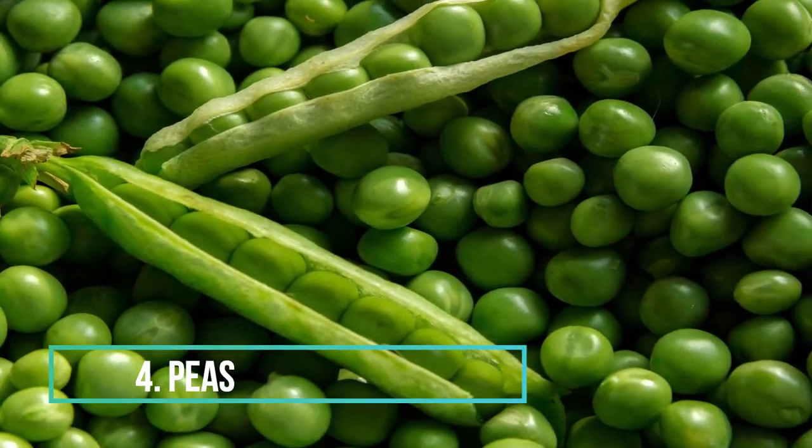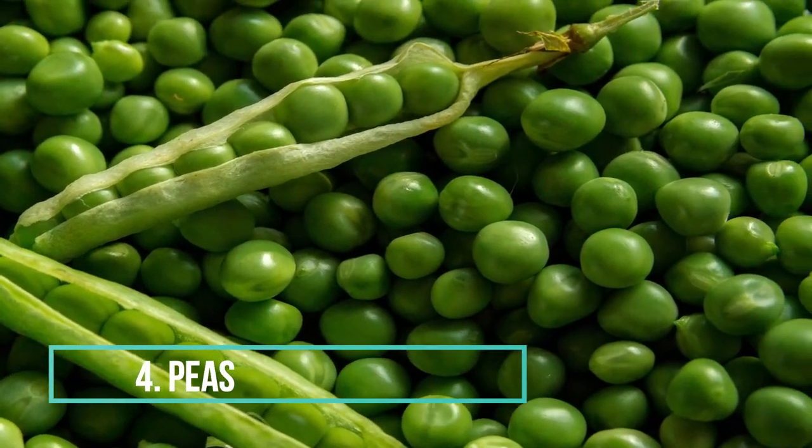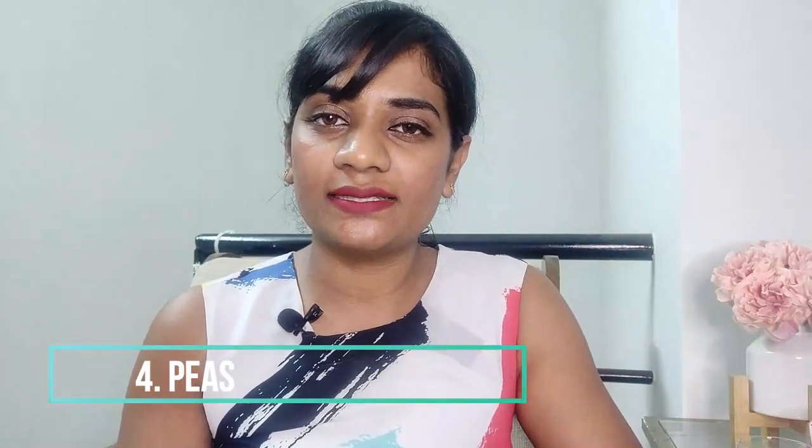Peas are an excellent source of protein, vitamins and fiber, which help your baby maintain health, especially that of the eye, brain and bone. They are also a great source of niacin, iron, potassium and phosphorus.